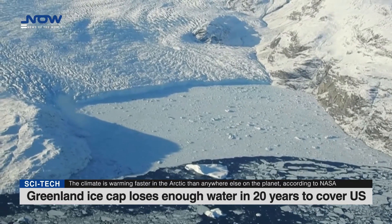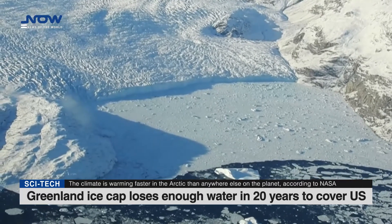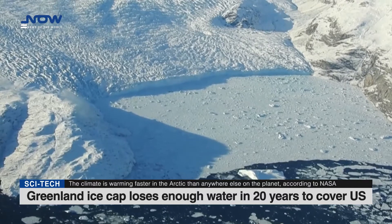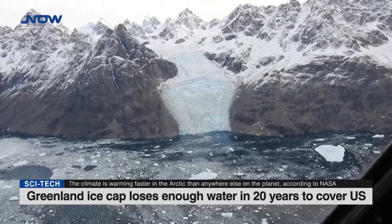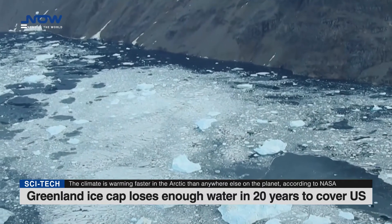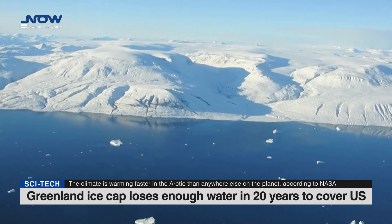Since measurements began in 2002, the Greenland ice sheet has lost about 4,700 billion tons of ice, said Polar Portal, a joint project involving several Danish Arctic research institutes. This represents 4,700 cubic kilometers of melted water, enough to cover the entire U.S. by half a meter, and has contributed 1.2 centimeters to sea level rise, the Arctic monitoring website added.